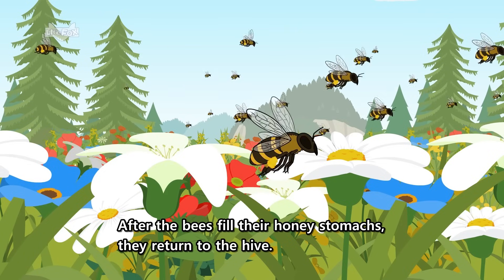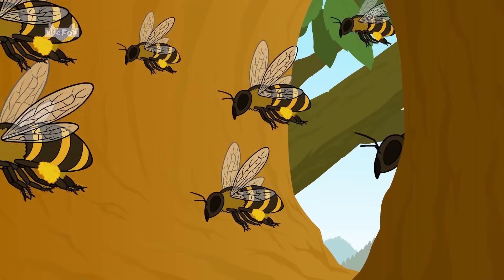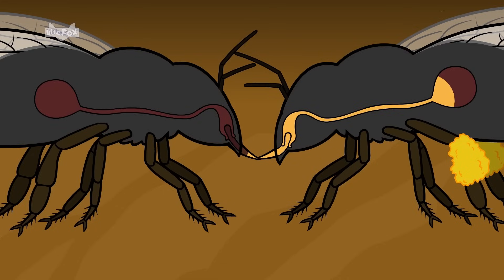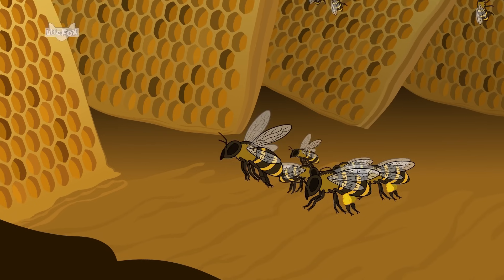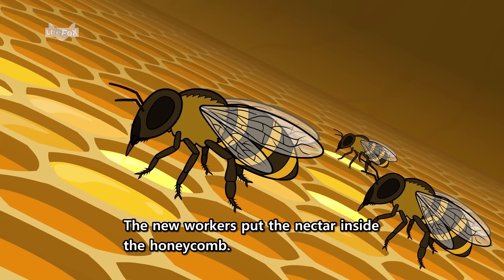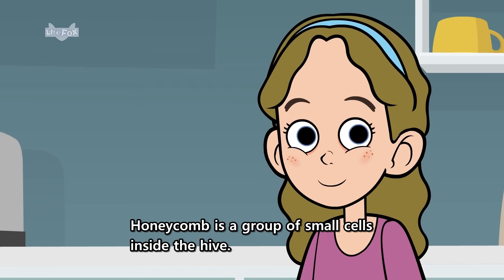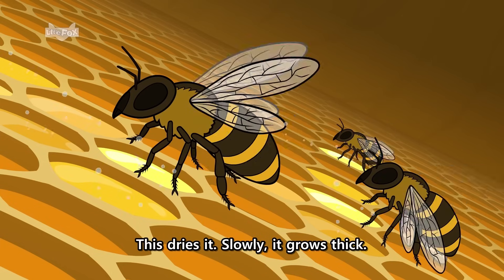After the bees fill their honey stomachs, they return to the hive. There, they pass the nectar to other worker bees. The new workers put the nectar inside the honeycomb. Honeycomb is a group of small cells inside the hive. Then worker bees fan the nectar with their wings.